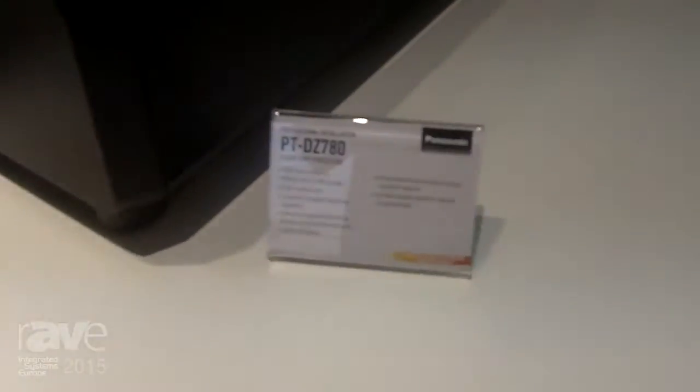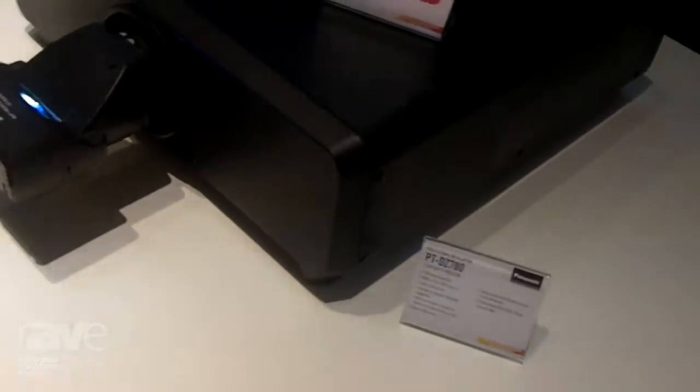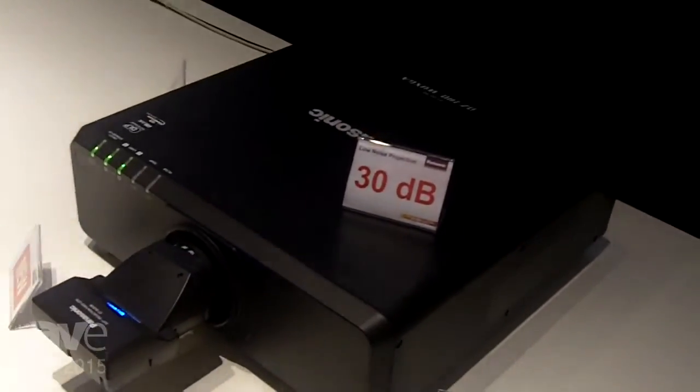This is the new Panasonic PT-DZ780, the world's most silent high-brightness one-chip DLP projector. It is shown here in a setup with a very special and unique lens — the LE30 Ultra Short-throw lens — which reverses the image using mirror technology back towards the direction of the projector.